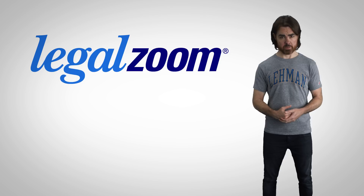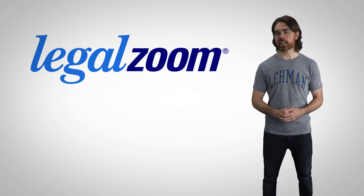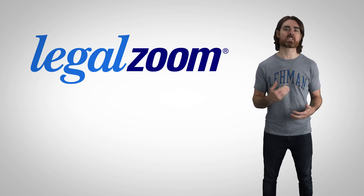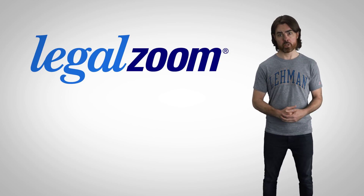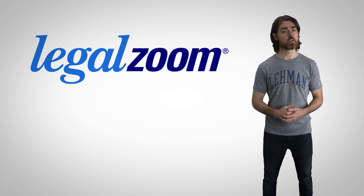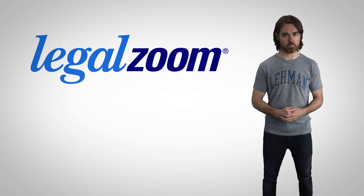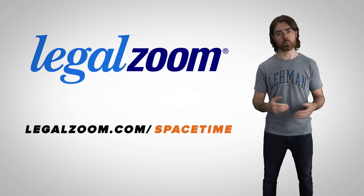Thanks to LegalZoom for sponsoring this episode. LegalZoom helps you take care of your legal needs. If you own a business, they can help you with the right formation, plus provide you with many of the tools and resources you need to run it. If you have a family, they can help you create your estate plan through their products and network of attorneys. You can also schedule an attorney consultation for business or personal legal advice through their independent network of attorneys without having to leave your home. LegalZoom is offering Space Time viewers 15% off their next purchase — go to LegalZoom.com/SpaceTime or click the link in the description.